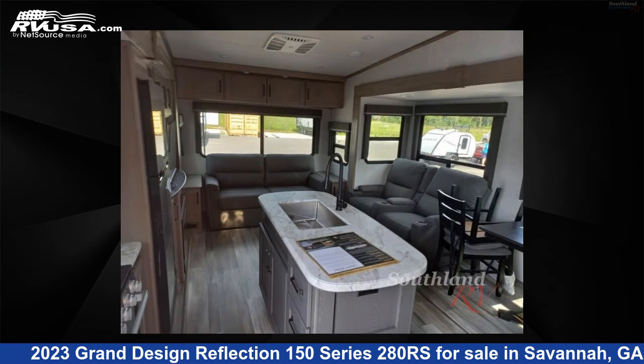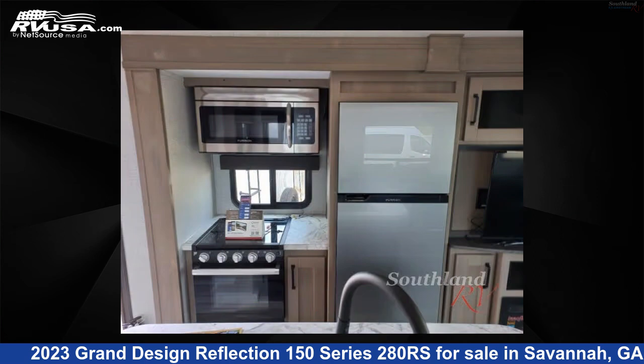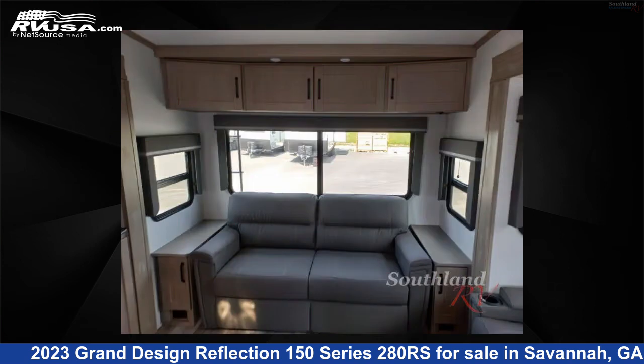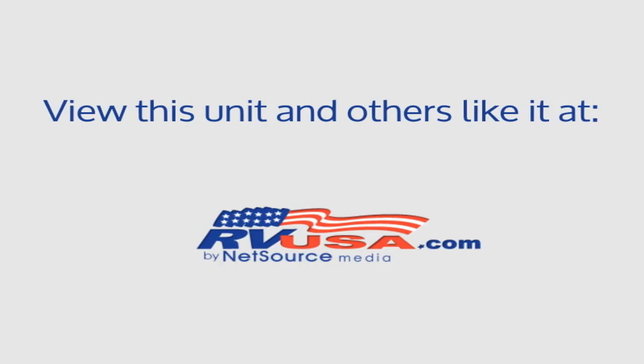For more information and pricing on this unit, and to see all units available for sale by Southland RV, visit rvusa.com. Thank you. We'll see you next time.